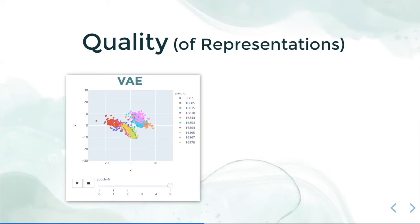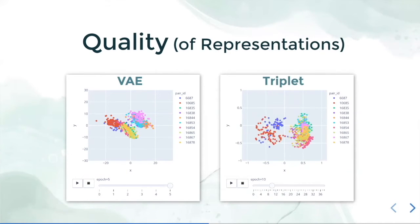What you just saw is the learning of the variational autoencoder, where all colors represent different items and each point is one image connected to that item. It tries to separate them in space and build different blobs of colors to distinguish the items, but it's not performing particularly well. The triplet model, by training, really tries hard to push them apart and usually does a much better job.